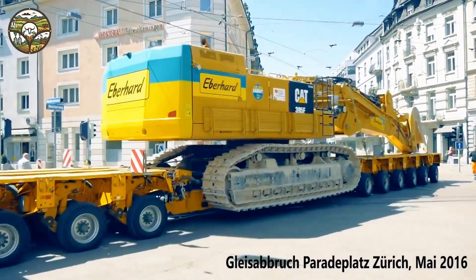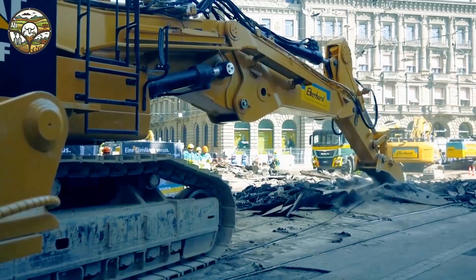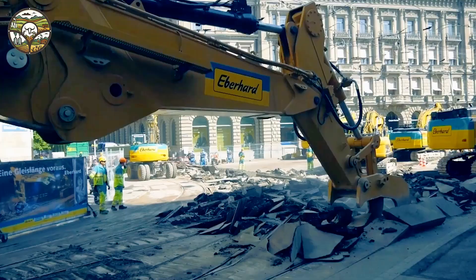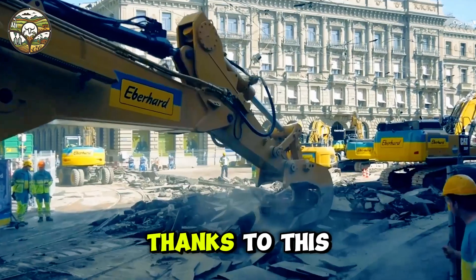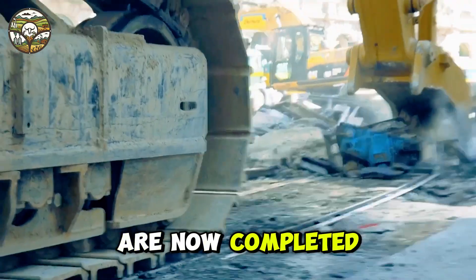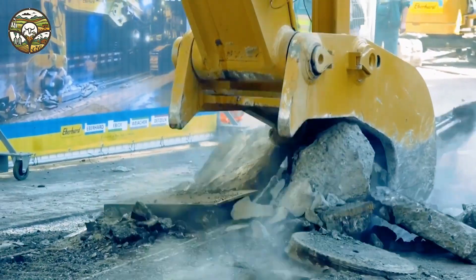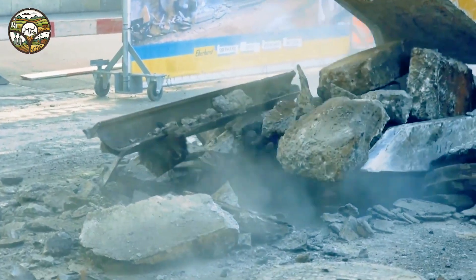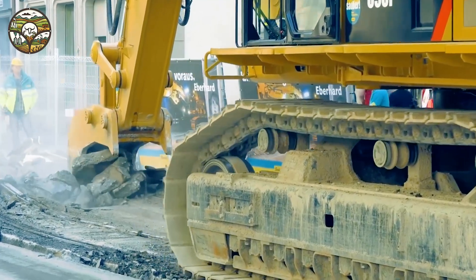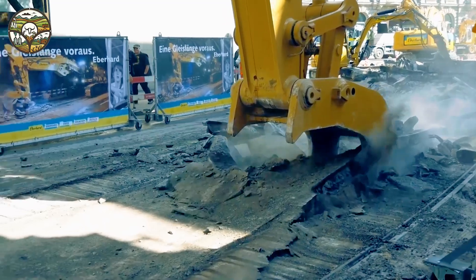Art machine destroys rail tracks. With an impressive 350 horsepower, the Art machine is not just a tool — it's a symbol of modern mechanical strength. The roaring engine in action resembles a steel warrior breaking all limits of operational efficiency. Thanks to this advanced technology, tasks like demolishing railroad tracks, which once required hours of manual labor, are now completed within minutes, saving time and multiplying productivity with absolute precision.